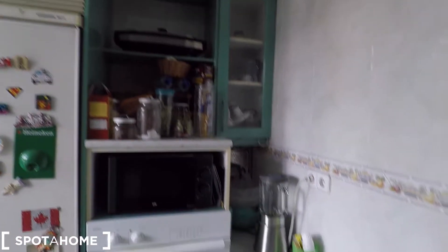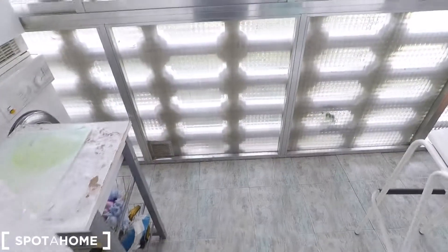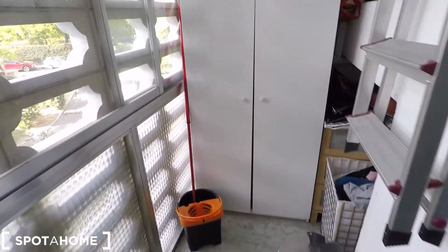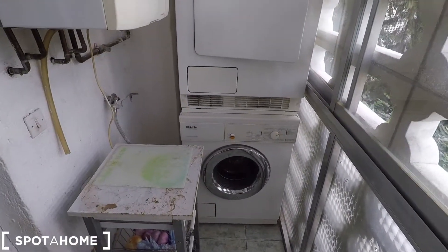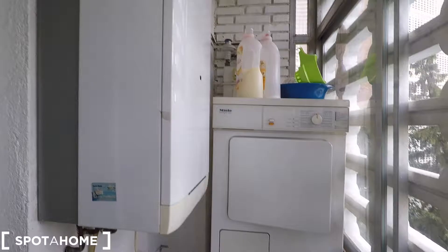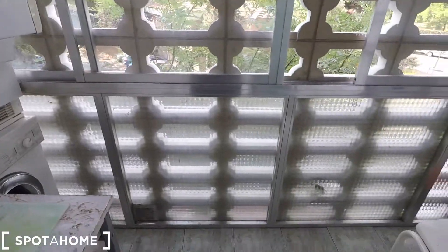You're going to have some space to cook whatever you want. This is the fully equipped kitchen. Through the kitchen we arrive to this little laundry space with some cleaning supplies, and we have views to Calle de Oña.